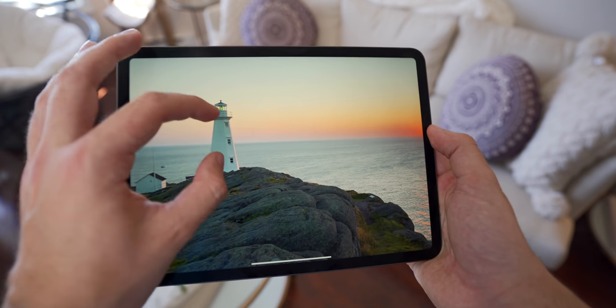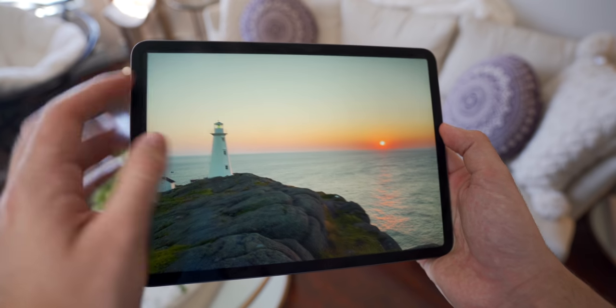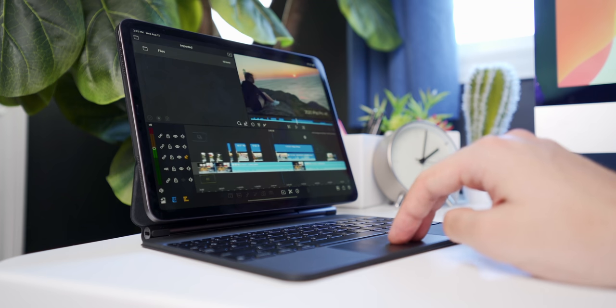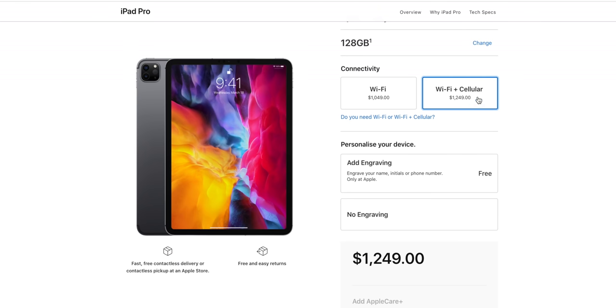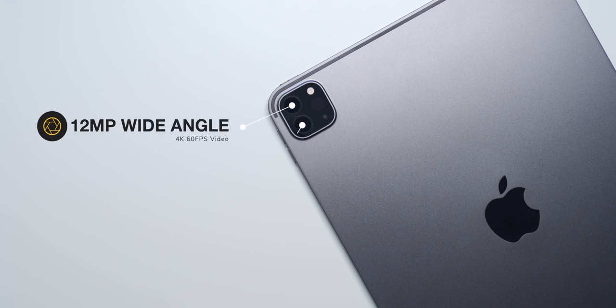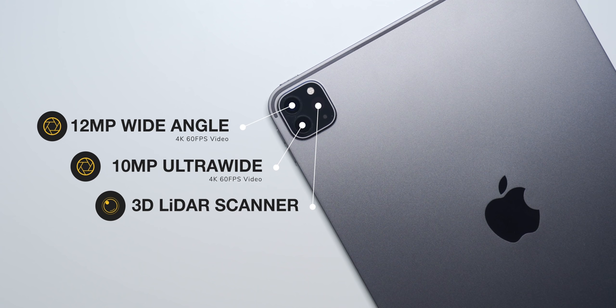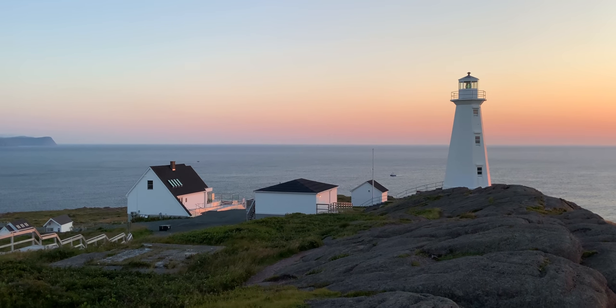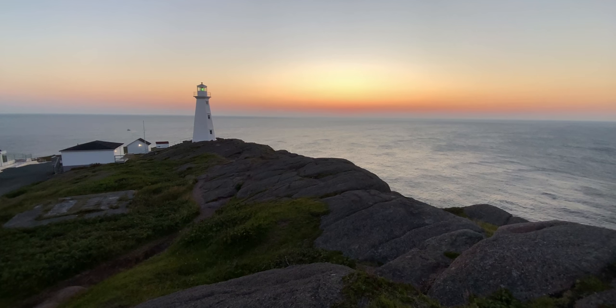The 2020 iPad Pro has a color-accurate 120Hz high refresh rate display that looks and feels better than any laptop display I've ever used, even though it is on the small side. It's great for gaming and even video editing with LumaFusion. On some models the iPad Pro even has LTE support, so you can use your SIM card with a data plan to have internet access no matter where you go. The cameras are incredible too — the main 12 megapixel camera can shoot 4K 60fps video, and shots taken at sunrise at Cape Spear showed great dynamic range, color, and sharpness. There's also a 10 megapixel ultrawide that can shoot 4K 60, and a 7 megapixel front camera capable of 1080p video.